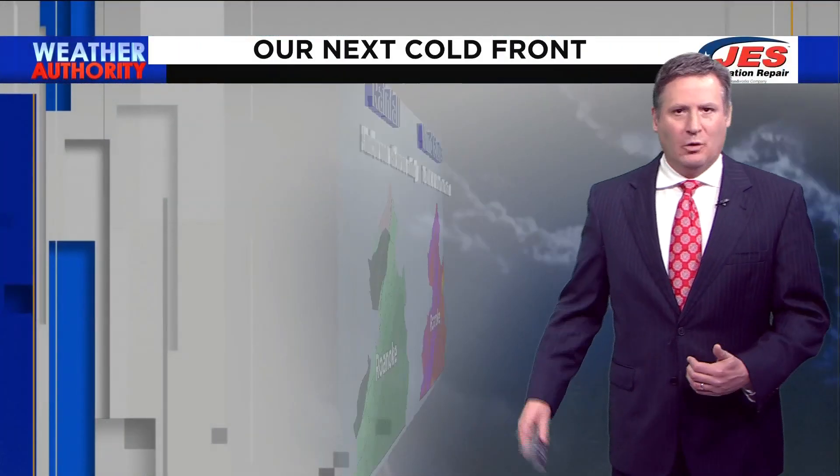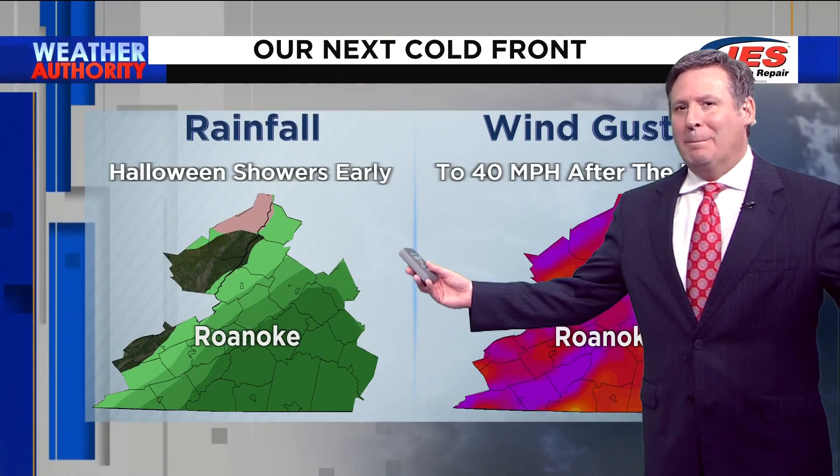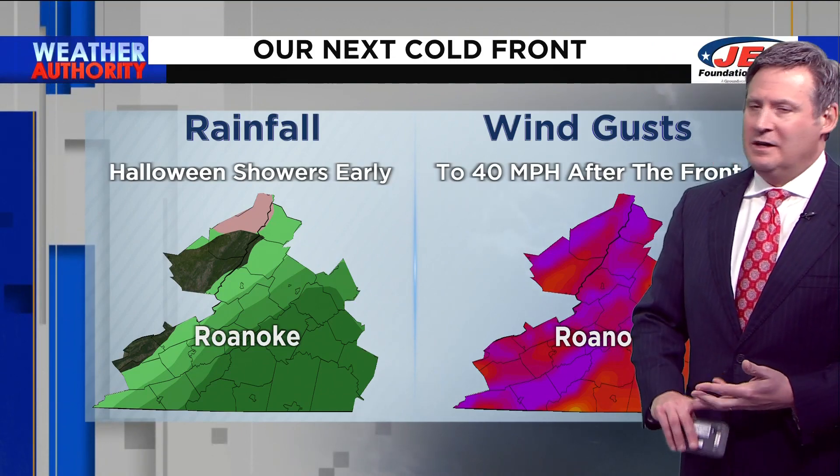This is our next frontal boundary. Thing is, it's going to have a hard time getting in here until high pressure moves out of the way, and that should happen for us as we head into early next week. Our next cold front is a big one.